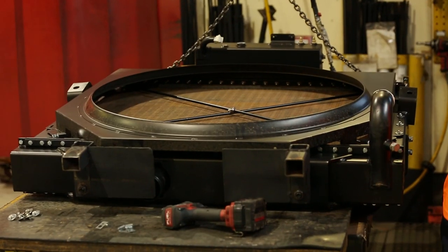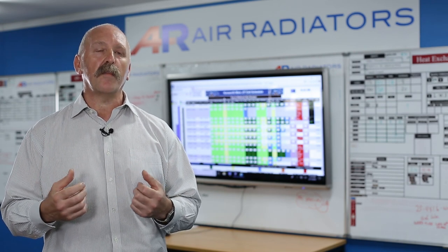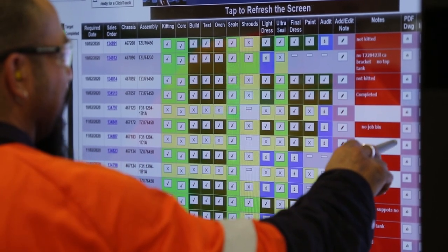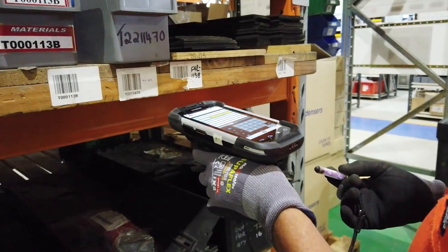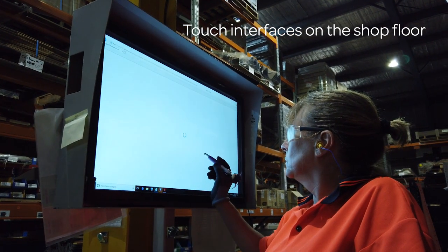In analysing that problem, we realised there had to be a better way. The manufacturing module for us at Air Radiators has been terrific — its basic foundations are terrific with the bills of materials and the work order process. Even better, we've been able to do some enhancements that make it more usable for us. It was decided to leave the manual process and move into a digital direction, which required us to provide touch screens on the shop floor, enhancing the user experience by making it simpler, as the Pronto interface was time consuming and took people off the floor to do transactions.